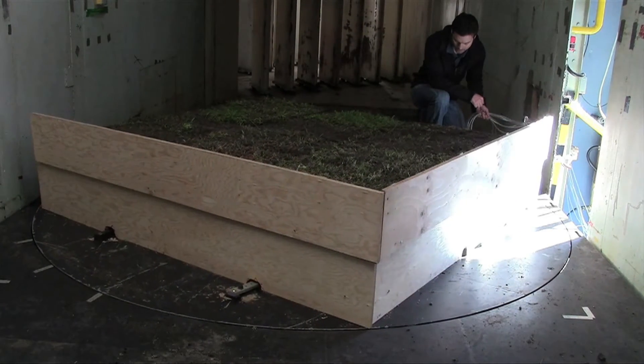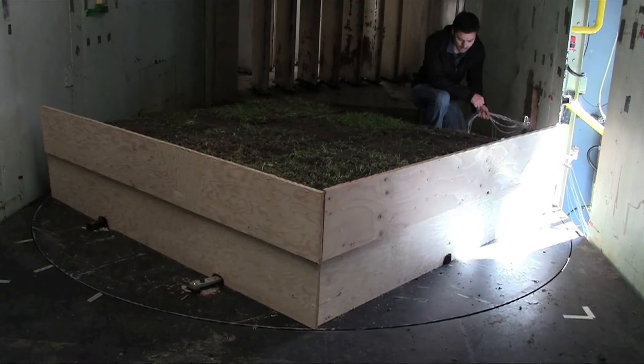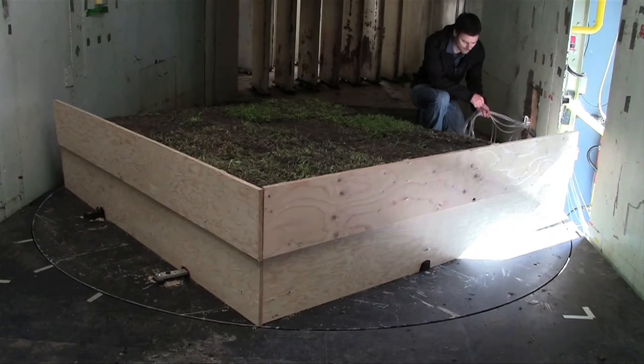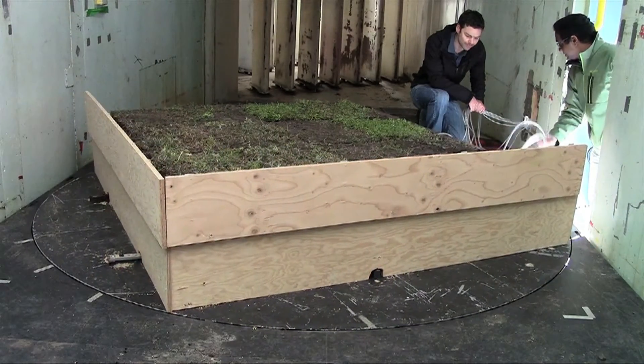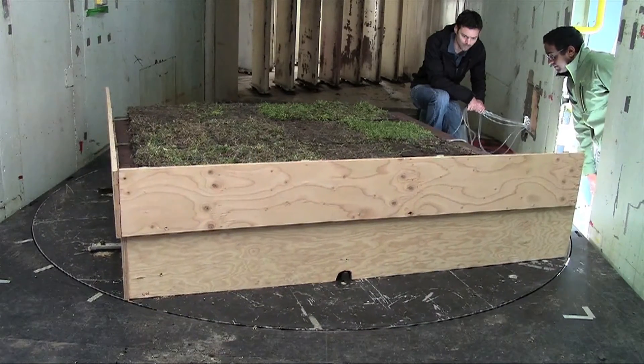What we're doing is we have a section of the green roof and we run it at speeds up to 90 miles an hour and see what happens. If the roof structure is not designed properly, we have seen instances where the whole grass panels will lift up and get blown down the tunnel, which would not be good in an urban situation.